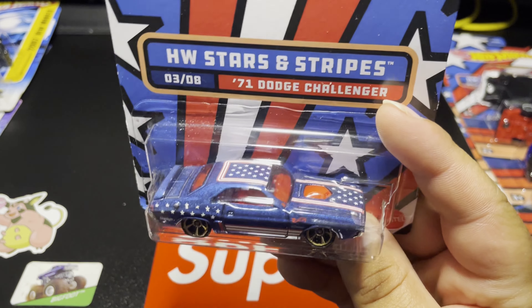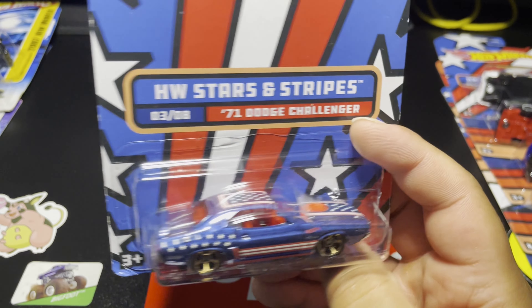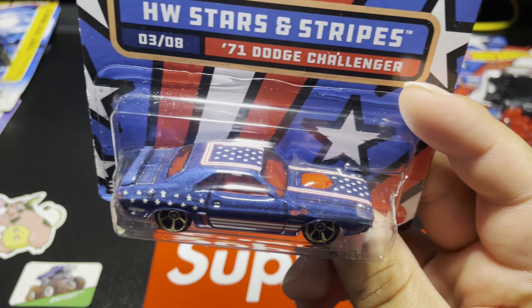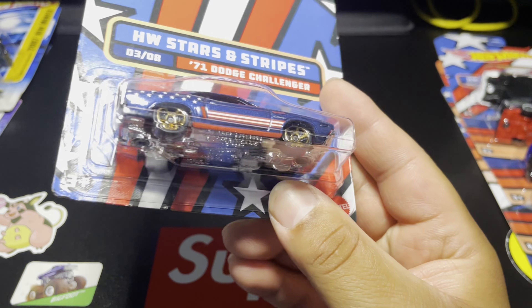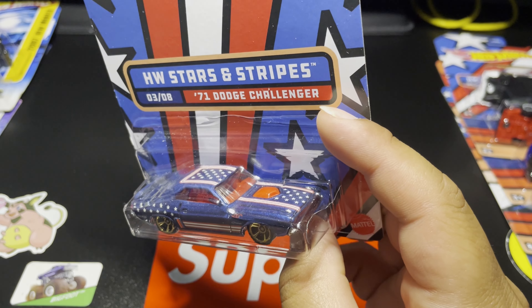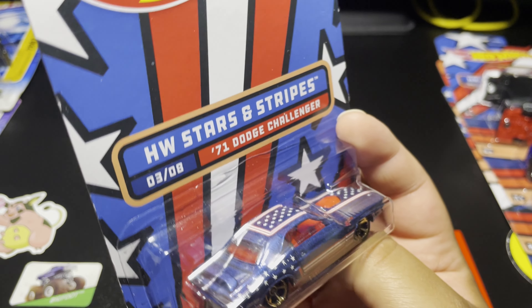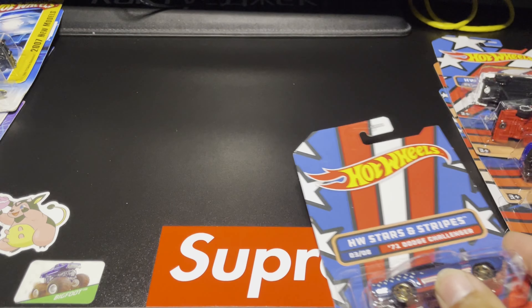Next up of course is the Dodge Challenger — this one is awesome. The Dodge Challenger might be one of my favorites if I'm being honest. That blue metallic is so nice — all the flakes in there, or like my wife likes to say, all the sparkles. The stripes and the stars running down the whole middle — I love it.